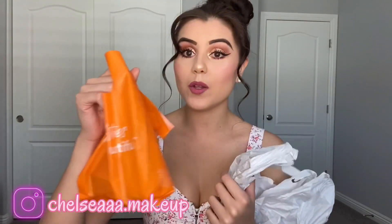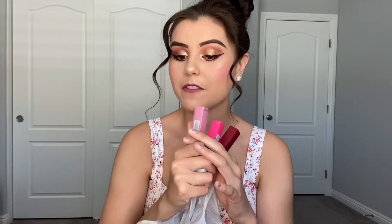So today I'm going to be doing something a little bit different on my channel. I'm going to be doing a haul by Target and Ulta, but not just only a haul. I'm also going to be trying out a bunch of different Maybelline lipsticks and doing lipstick swatches and show you guys how they really look on camera.